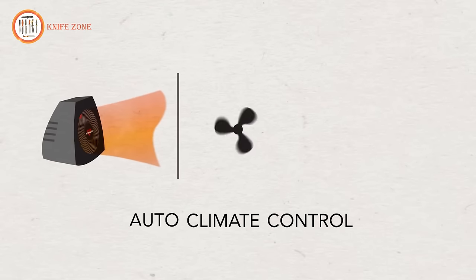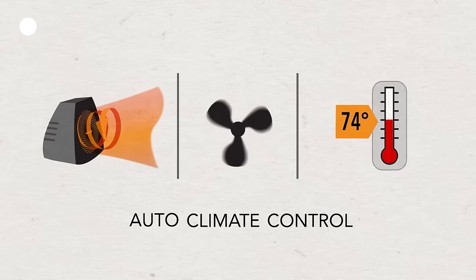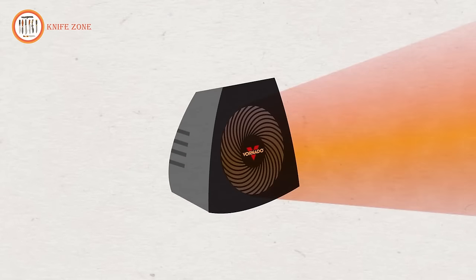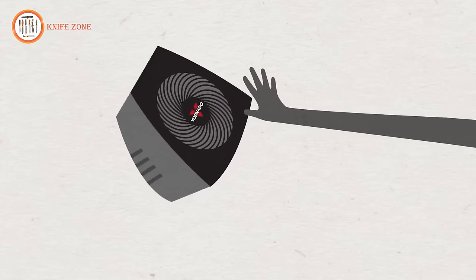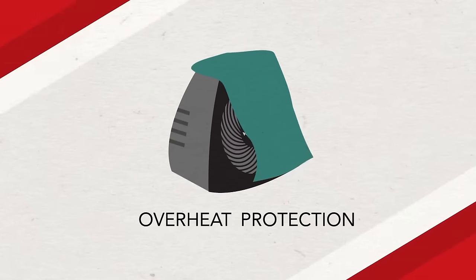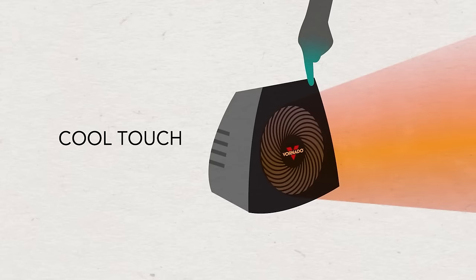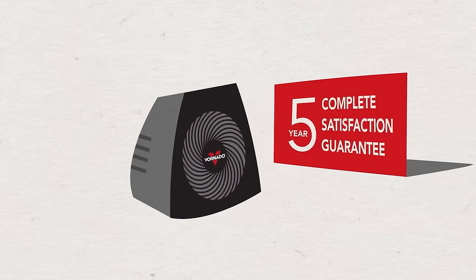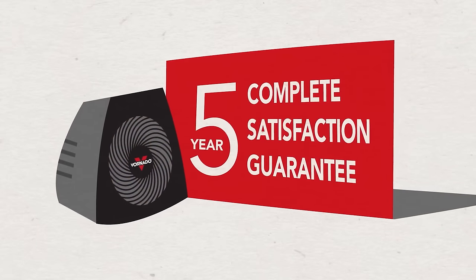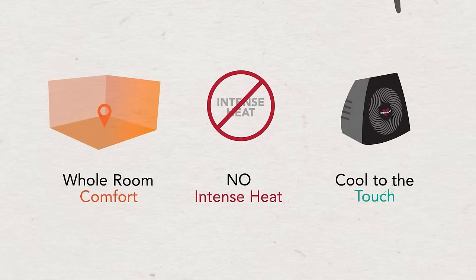With Auto Climate Control, Voronado senses the required heat and circulation to maintain your ideal temperature, making automatic adjustments. For added safety, Voronado is equipped to shut off automatically if tipped over or airflow is blocked. Since Voronado doesn't rely on intense heat, it remains cool to the touch, no matter how long it runs. With a five-year warranty, longevity is guaranteed. Experience the difference and keep your entire room comfortably warm with Voronado, without the need for intense heat while staying cool to the touch.